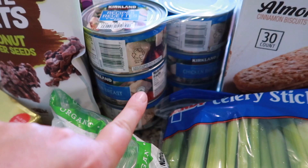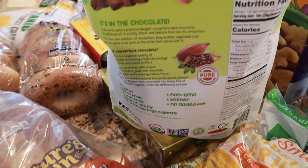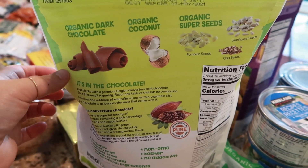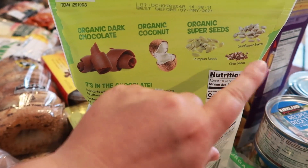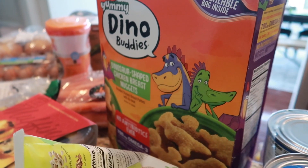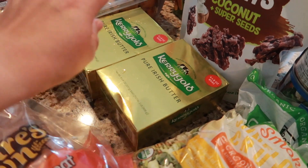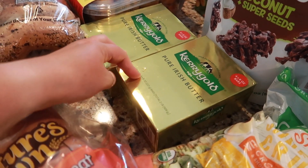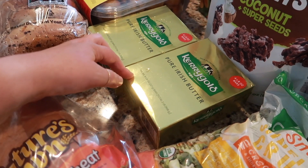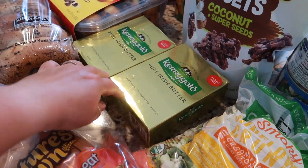I grabbed some chicken to do chicken salad and some dark chocolate nuggets — they have coconut and super seeds in them. I love these as a little treat after dinner. They have organic chocolate, organic coconut, and super seeds like pumpkin seeds, chia seeds, and sunflower seeds — really good. We also got some Dino Buddy chicken nuggets that the kids love and some Kerrygold butter. We are obsessed with it — once you go to Kerrygold you can't go back. Any other butter just doesn't taste the same; we're like butter snobs now!